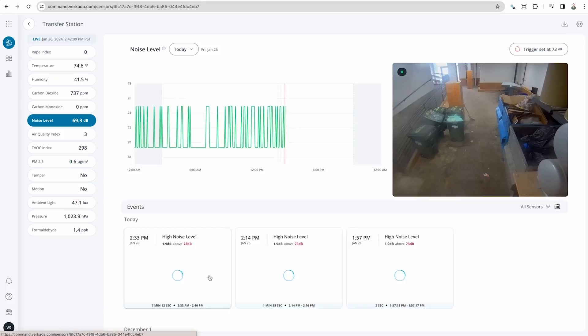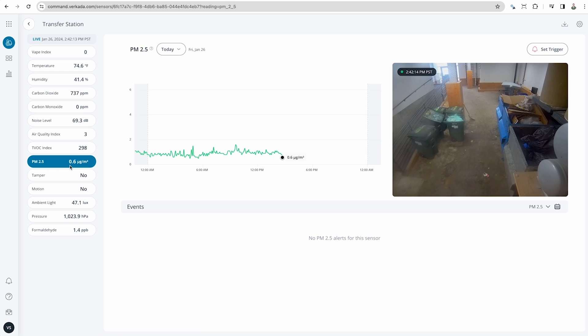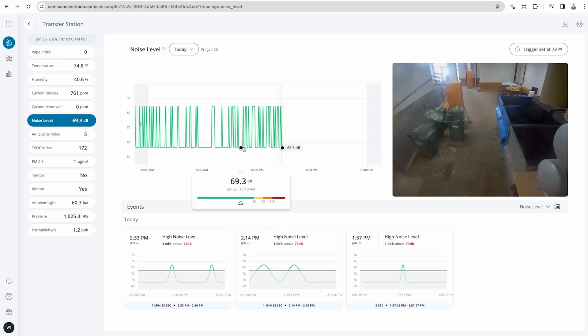Heading back to the sensor homepage, let's take a look at this SV25 sensor. This device is deployed in a manufacturing location to maintain a healthy, compliant workplace. Here, we can see a noisy work environment that exceeds the OSHA standard of 85 decibels.